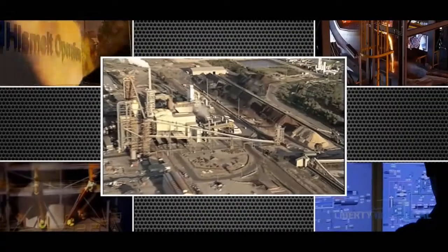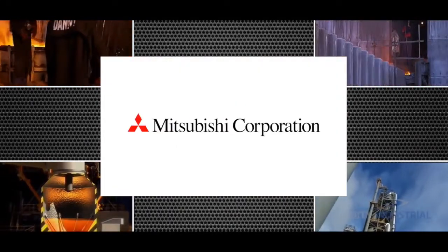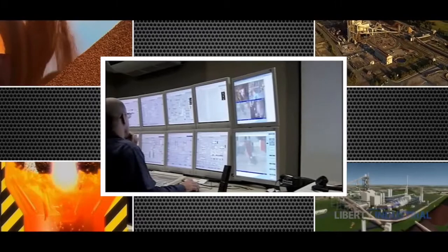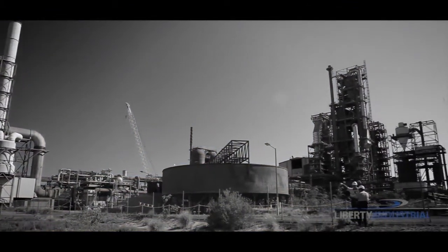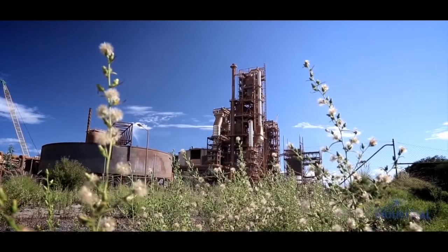The Kwinana HiSmelt plant was a joint venture between Rio Tinto, New Corps of USA, Mitsubishi Japan and Shougang of China, in which all parties had invested considerable time and money to prove the technology. While the new technology was technically acclaimed, the plant was put into care and maintenance and eventually shut down because the operation became commercially unviable.